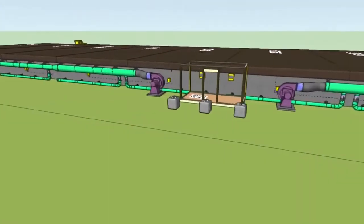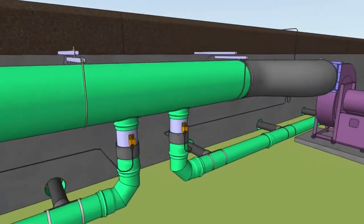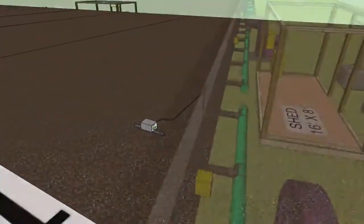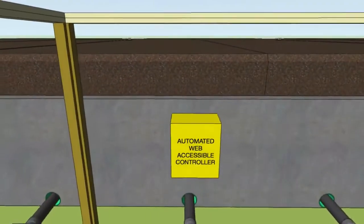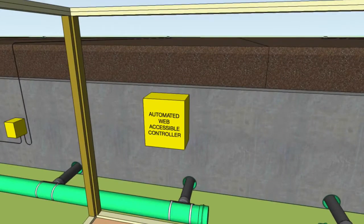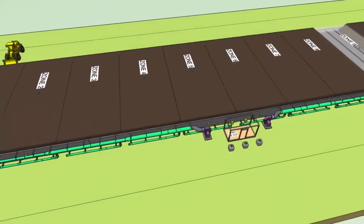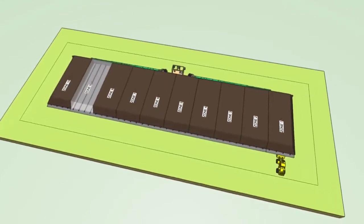The blowers are centralized, going into a manifold system that has damper controls for each zone and temperature probes for the automated web access controller. The controller manages and documents zone temperature to meet sanitation requirements and can be connected to the internet for remote operation. This simple, low-cost outdoor ASP system keeps compost well aerated and controls odor.